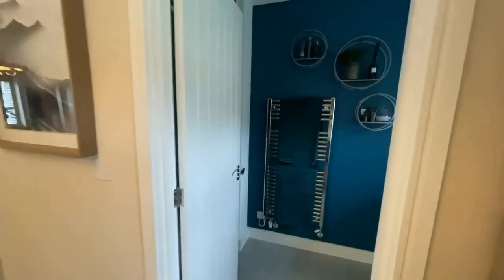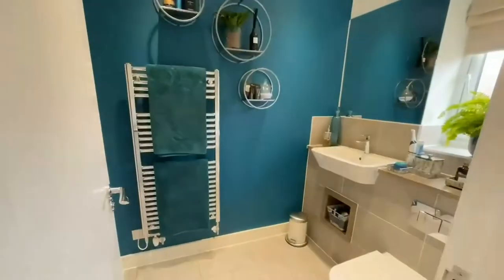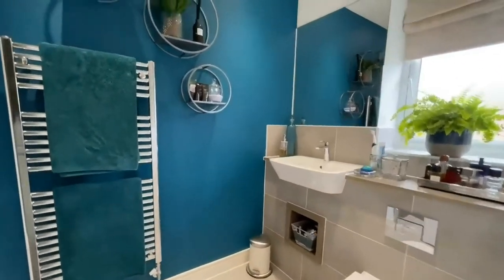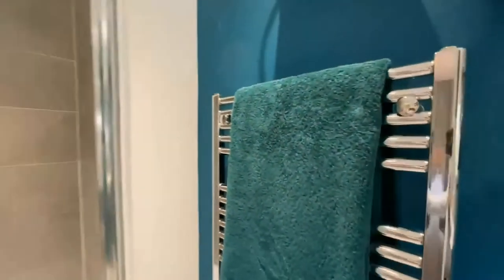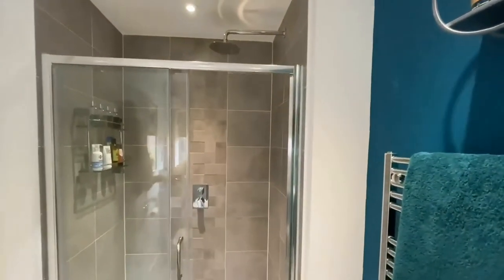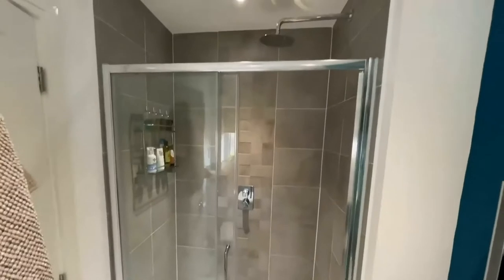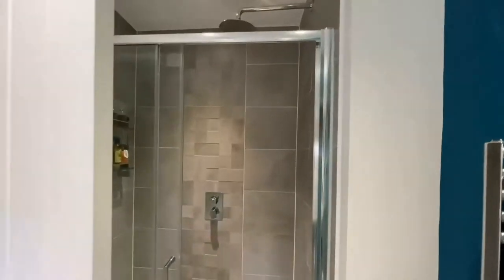It really is beautifully done. There's also a lovely en suite here with gorgeous fittings and a lovely big double shower cubicle with a rain-style shower overhead, just behind the door.